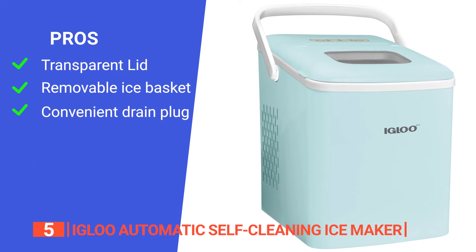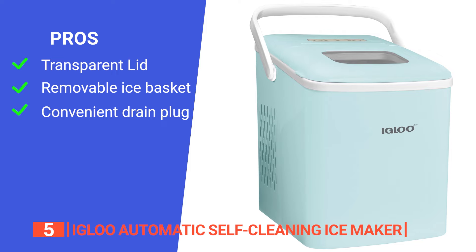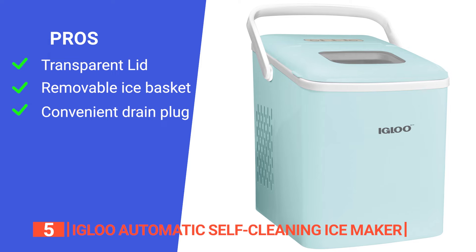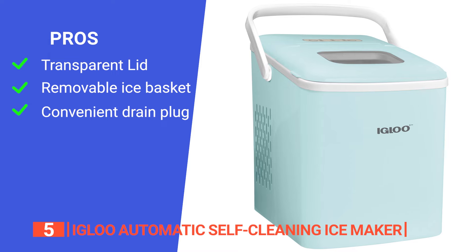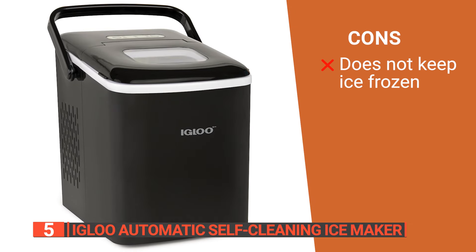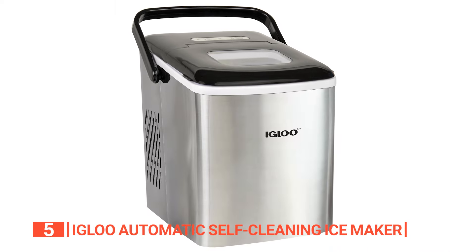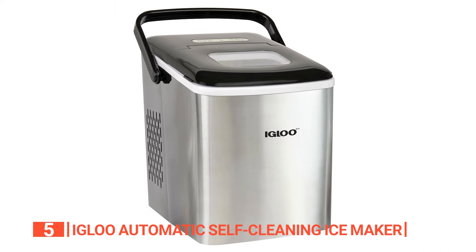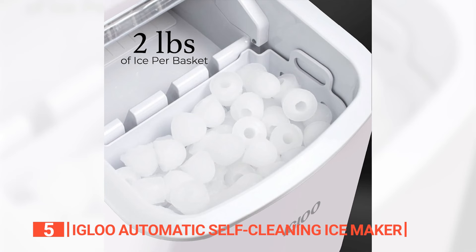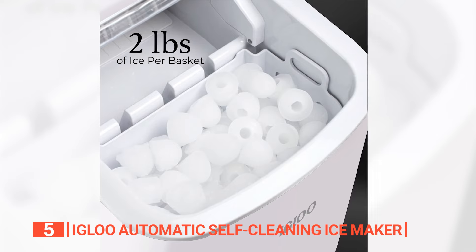Its pros are: it has a transparent lid that allows for easy viewing of its ice cube capacity, it features an ice basket that can be easily removed to transfer ice cubes, and it has a drain plug to easily remove water from the unit when not in use. However, it is not well insulated, so the ice will melt in the basket when left there for a long time. The Igloo Automatic Self-Cleaning Ice Maker is a sleek-looking and smart device that's perfect for any occasion, ensuring you have an ample supply of ice whenever and wherever you need it.